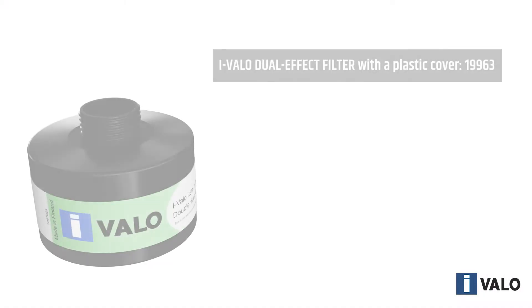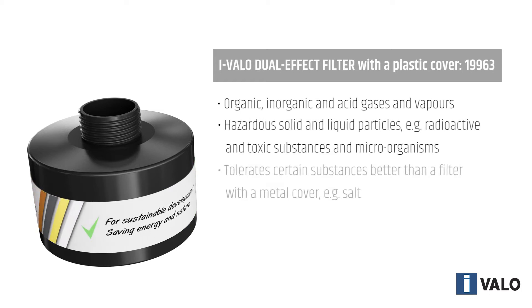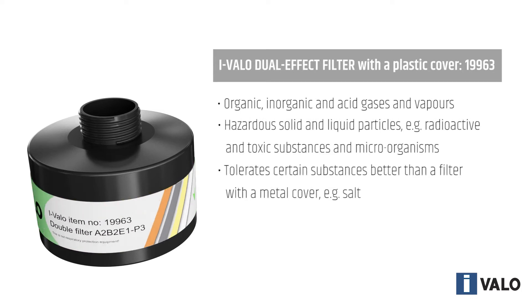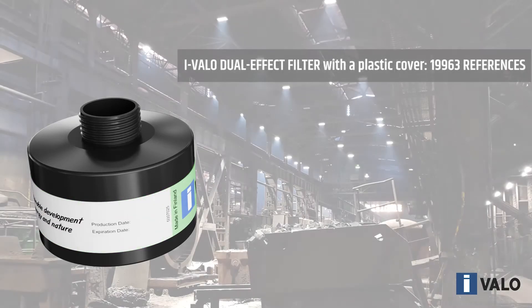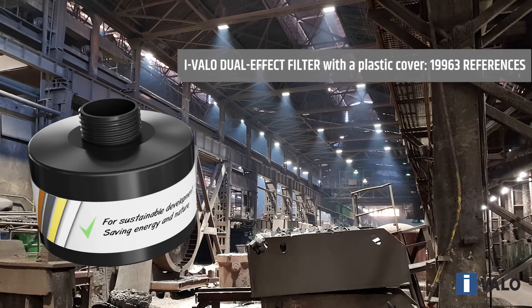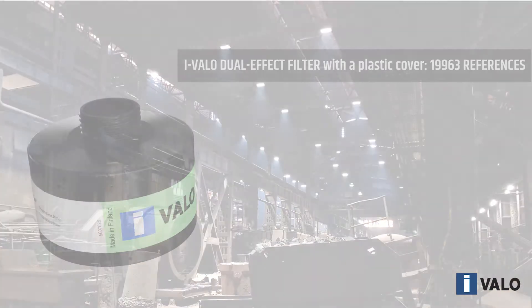The dual effect filter with plastic casing is more durable in environments where aggressive chemicals would corrode a filter with a metal casing, such as galvanizing and pickling plants. The plastic casing tolerates certain substances better than a metal cover, salt for example.